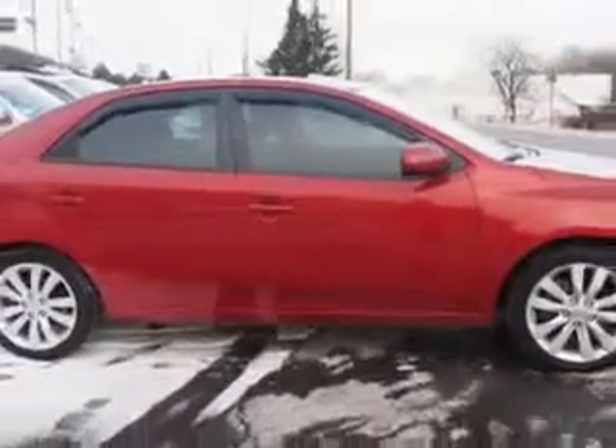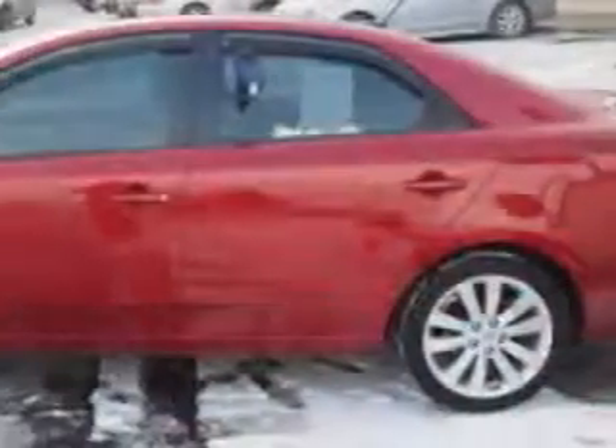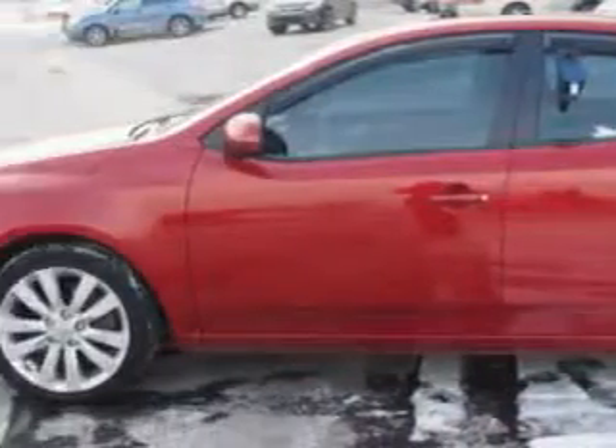Enjoy an exceptional 32 miles to the gallon on this great car with features like power sunroof, steering wheel mounted controls, on-steering wheel phone controls, exterior mirrors with integrated turn signals, rear center armrests, and much more.